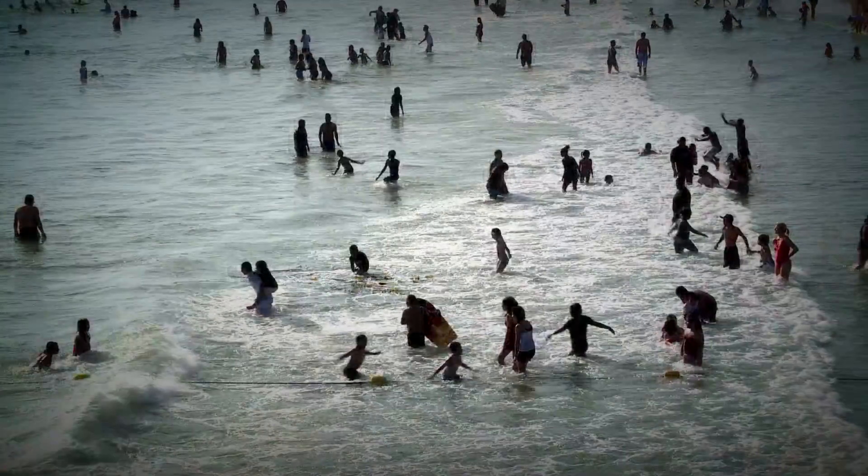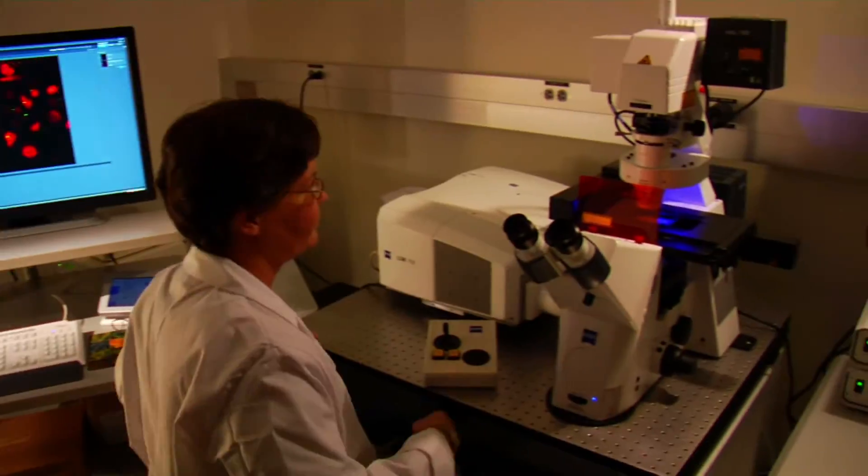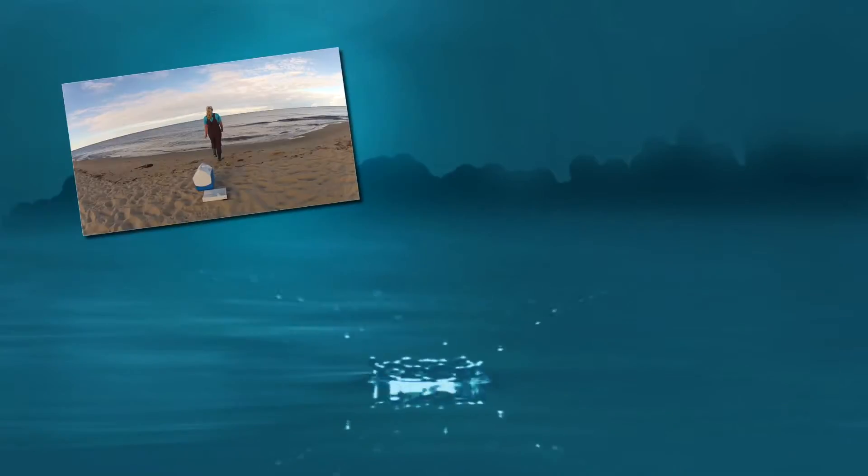But like many beachgoers, you may be wondering: how clean is the water? Natural bodies of water contain microorganisms that cannot be seen by the eye, regardless of how clean or clear the water may look. Water sampling is a great way to get a snapshot of the water's quality.